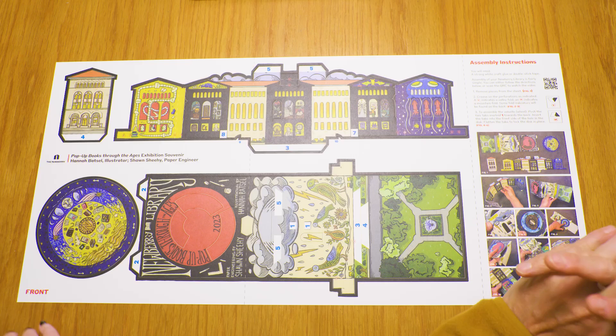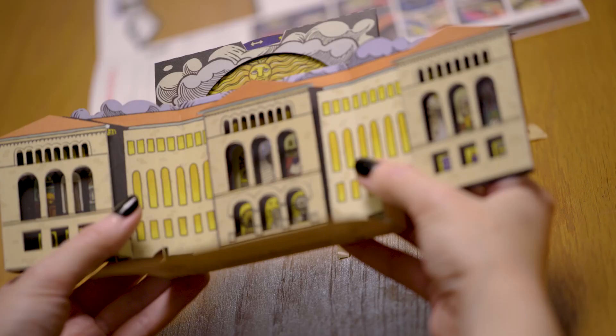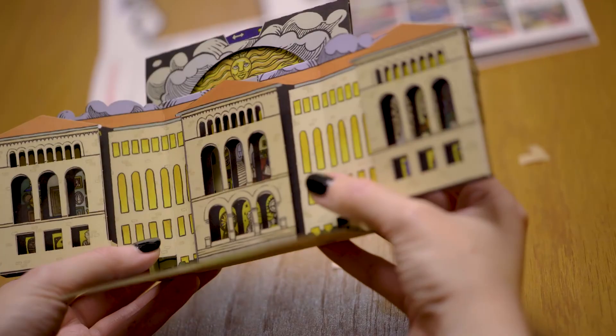We circled back to the folks at the library to make some paper choices and decide who's actually going to produce the piece, print it, and cut it — with expert guidance. And then we're going to make 5,000 of these. There's going to be a bunch of these out in the world. Crazy.